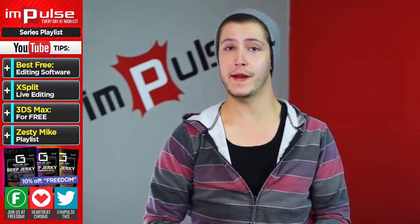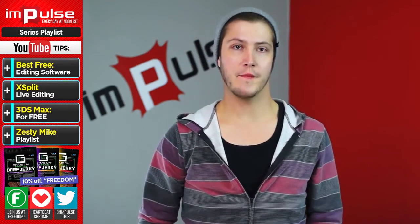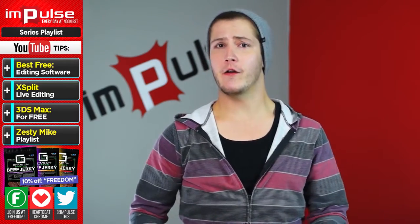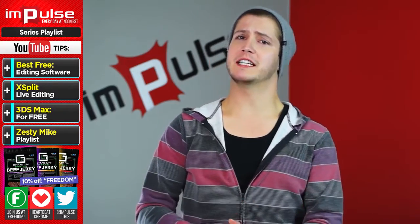Editing software will either make or break your channel. We all know Movie Maker and of course iMovie if you're on a Mac. However, I'll be flat out honest with you guys, I would much rather use PowerPoint. If you use iMovie or Movie Maker, don't take offense, just listen up to this next section.